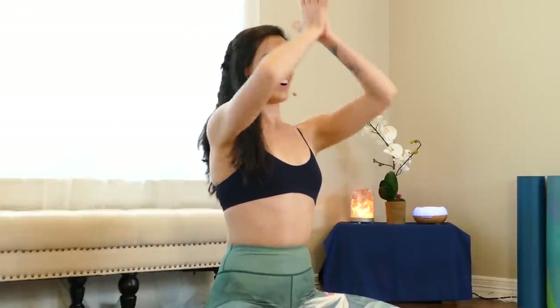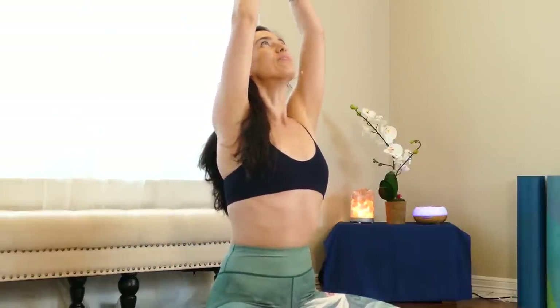On your breath in, reach your arms up. On your breath out, hands to heart. Again, reach up — big breath — hands to your heart. Slow and steady breathing. Reach up and hands to heart.